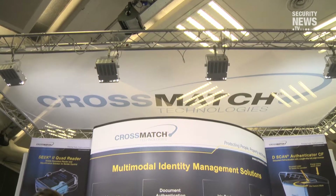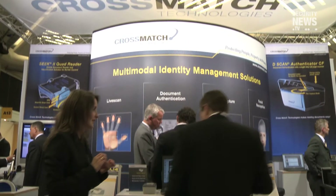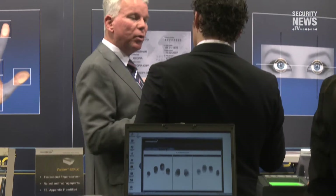CrossMatch has taken a very strong global approach over the last several years, and a great deal of that is being driven by business here in Europe. We have a full development and manufacturing facility located in Europe, and our developers have worked very closely with partners in Europe to develop specific solutions for various customers. We focus on law enforcement, border control, and identity management solutions. CrossMatch now has all the tools to be a full solution provider in Europe, and Europe will continue to be a very strong driver for both our biometrics and document reading businesses.